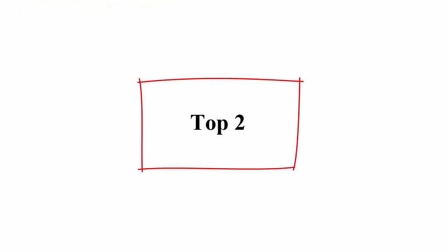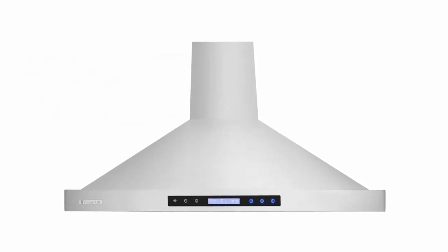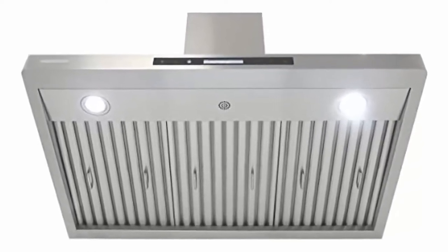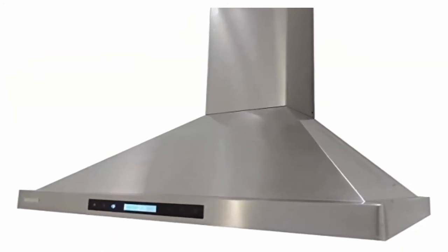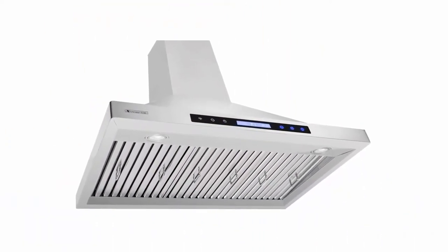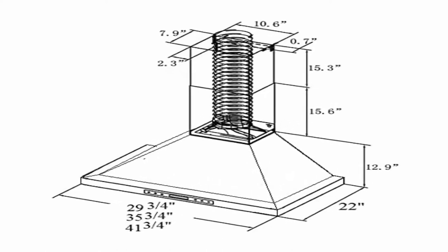Top 2: Stream Air Pro X-Series PX15W, 42 inches wide, LED lights, baffle filters with grease drain tunnel, 1.0 mm non-magnetic stainless steel seamless body, wall mount range hood. Max 900 CFM. Dimensions: 41.75 inches W x 22 inches D x 43.8 inches H. Noise level: 1.5–6.5 sones or 33–55 decibels. Product compliance: ETL US and Canada certified. Control: 4-speed screen touch electronic control with blue LED display. Duct size: 6 inch round duct vent on top.